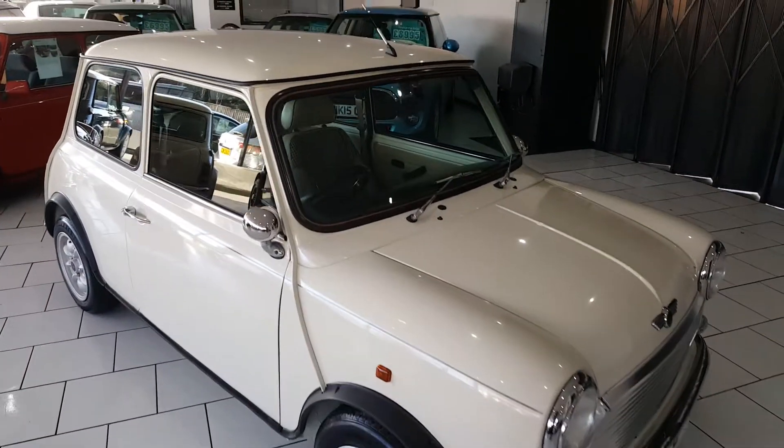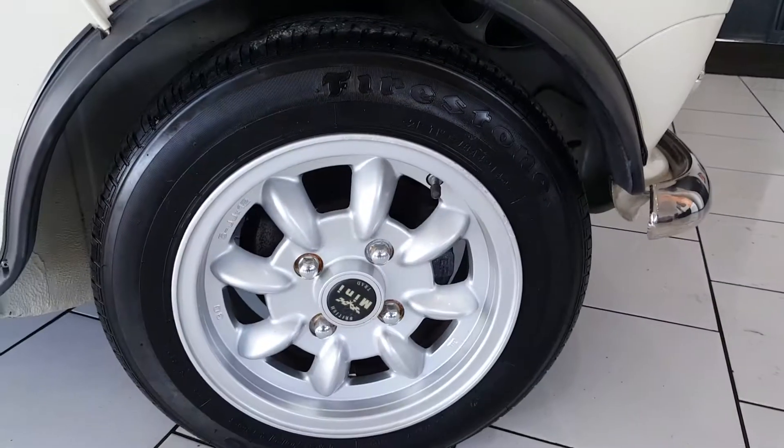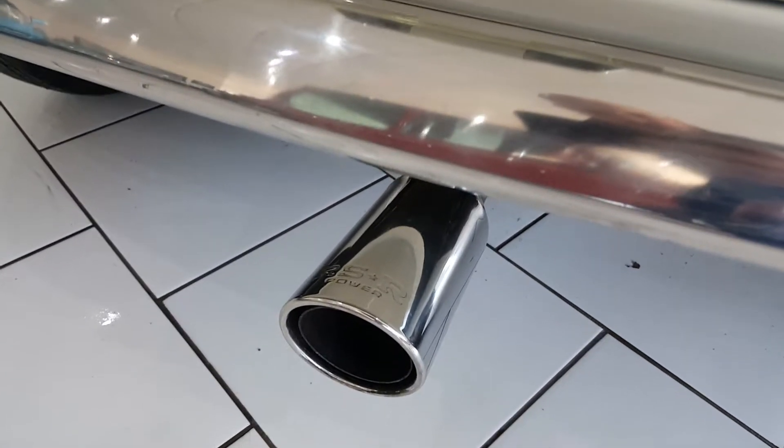The car is finished in Old English White, with 12 inch Mini Light wheels and bullet mirrors. Round the back it has a centre exit sports exhaust.